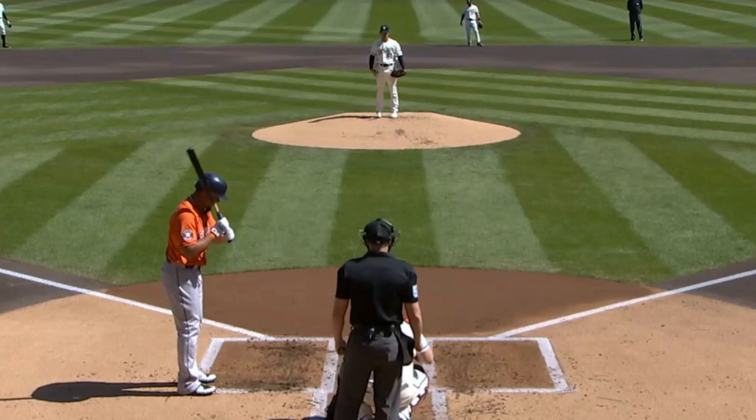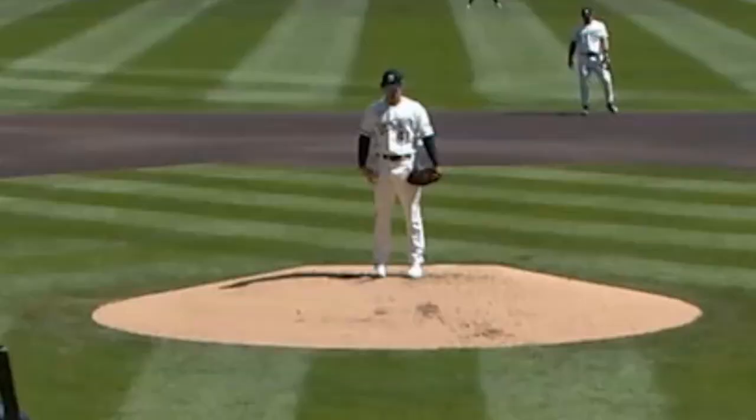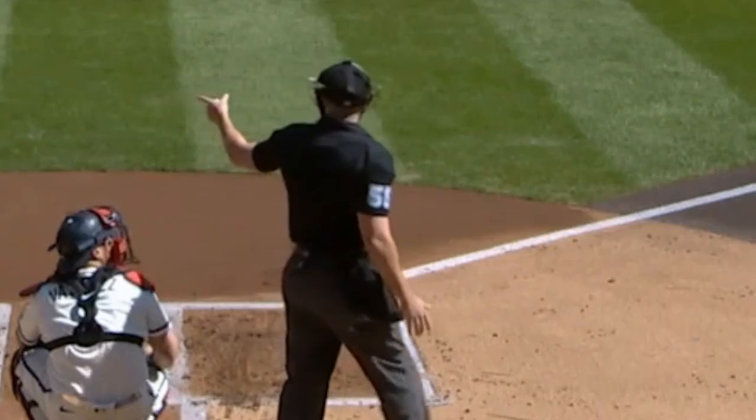It doesn't get any better than this. Look at the way he stands there. Fantastic. And if you ever wondered if you could strike out an MLB hitter, well, you clearly can. You could just stand on the rubber and hope he doesn't look up.